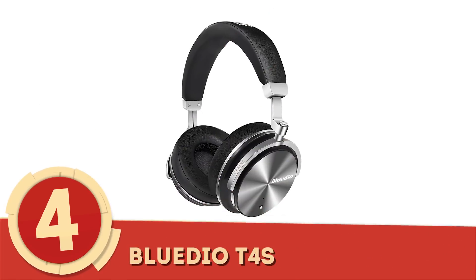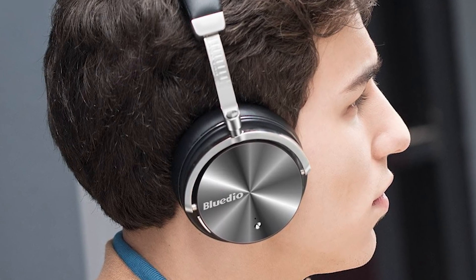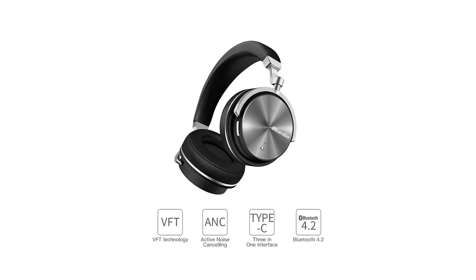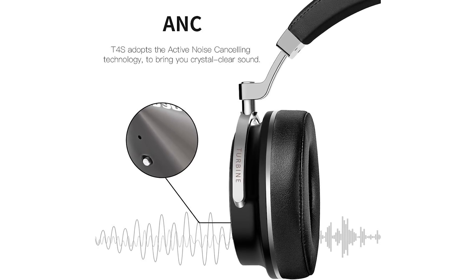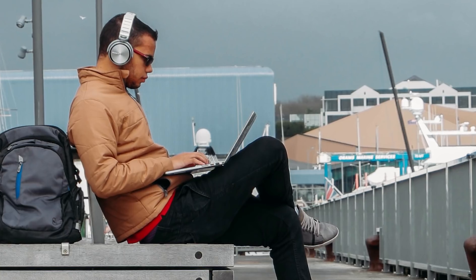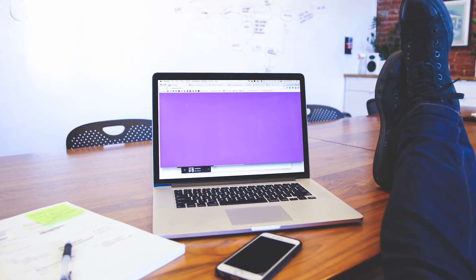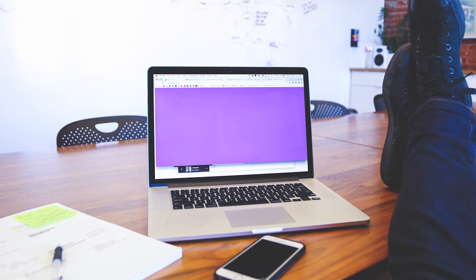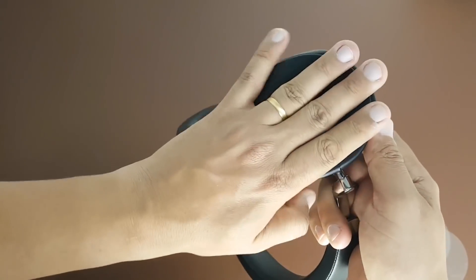Number 4: BlueDio T4S. BlueDio's T4S over-ear headphones are very modern-looking, which goes along with the more modern design of its sought-after features. Active noise cancellation allows you to enjoy an uninterrupted audio experience whether you're listening to music at home or trying to pass the time in the sky. Easy-to-use buttons built into the side of the earpiece let you set your device aside, while a microphone turns the T4S into an office favorite. The cushioned earmuffs are both comfortable and functional, as they trap sound for optimal use.